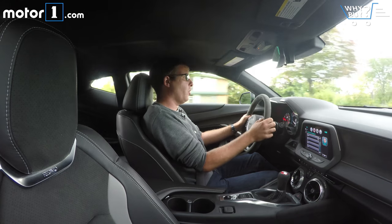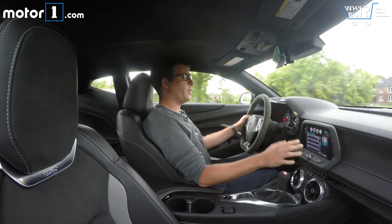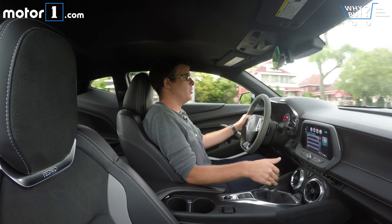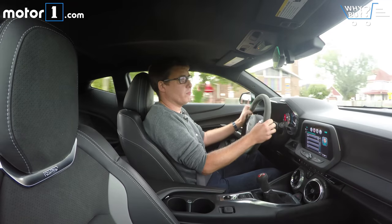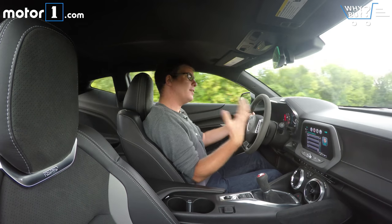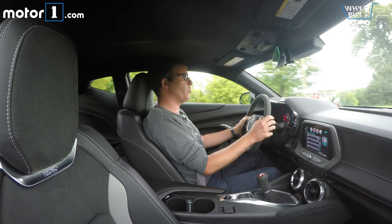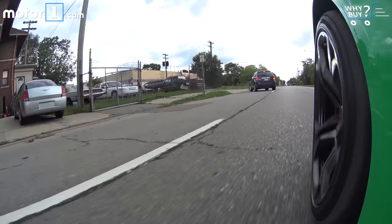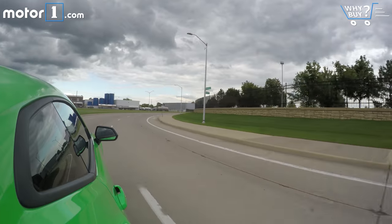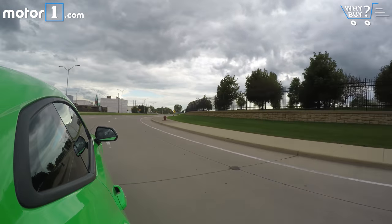All things considered, it's not that unpleasant to use as a daily driver. The active exhaust in stealth mode is actually really quiet, so it won't annoy the neighbors or be too loud on the highway, while track mode is still available when wanted. Ride quality with the magnetic ride control suspension is actually pretty civilized given the car's aggressive wheel and tire package.